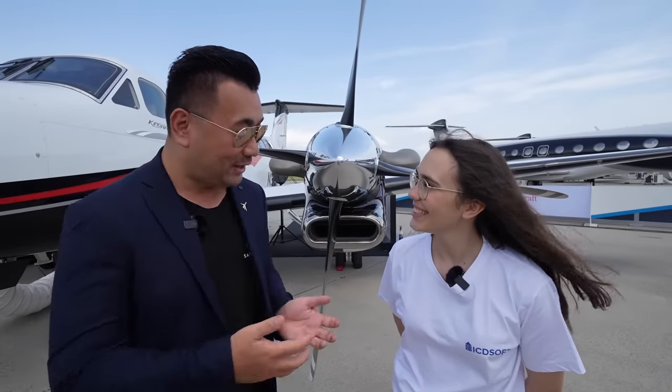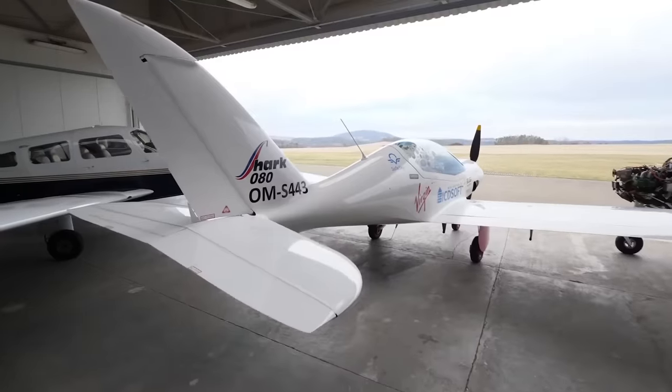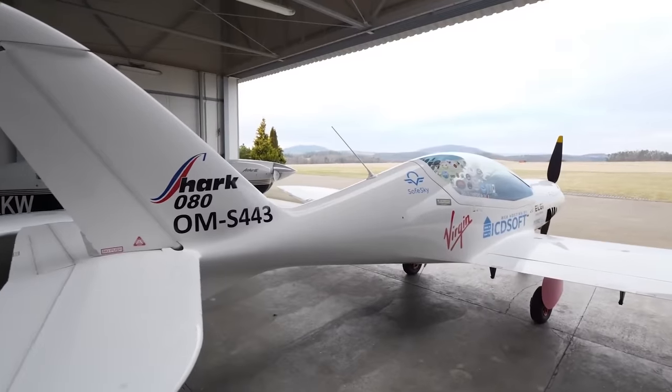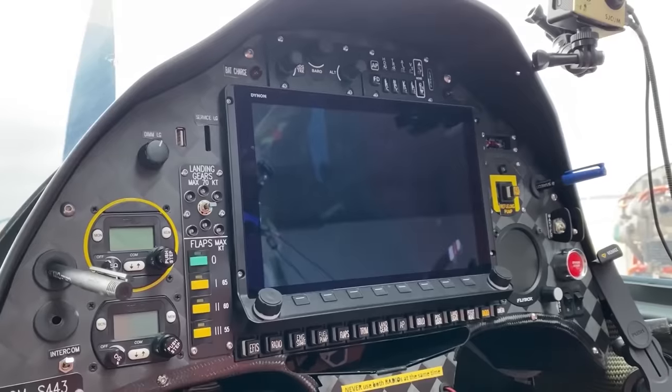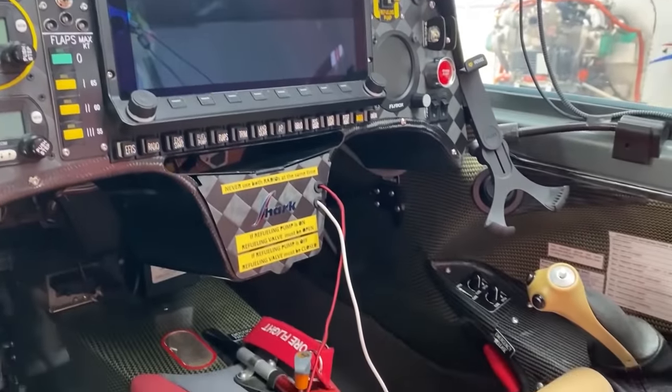Zara Rutherford is the youngest woman to circumnavigate the globe in a light sports airplane — she flew a Shark Microlight at 150 knots, VFR completely around the world. What were the scariest moments? She struggled in Siberia flying in November, where the coldest temperature was minus 35 degrees Celsius, unsure how the Shark and its Rotax engine would cope.